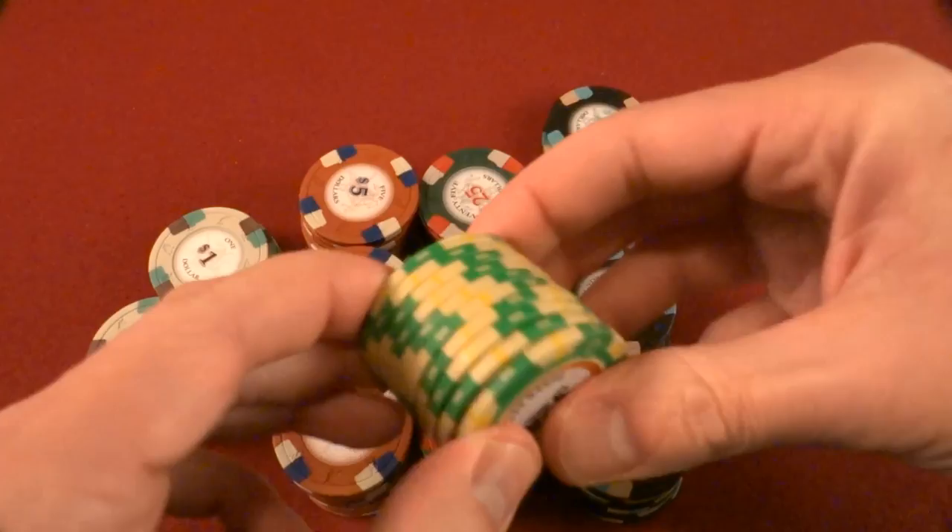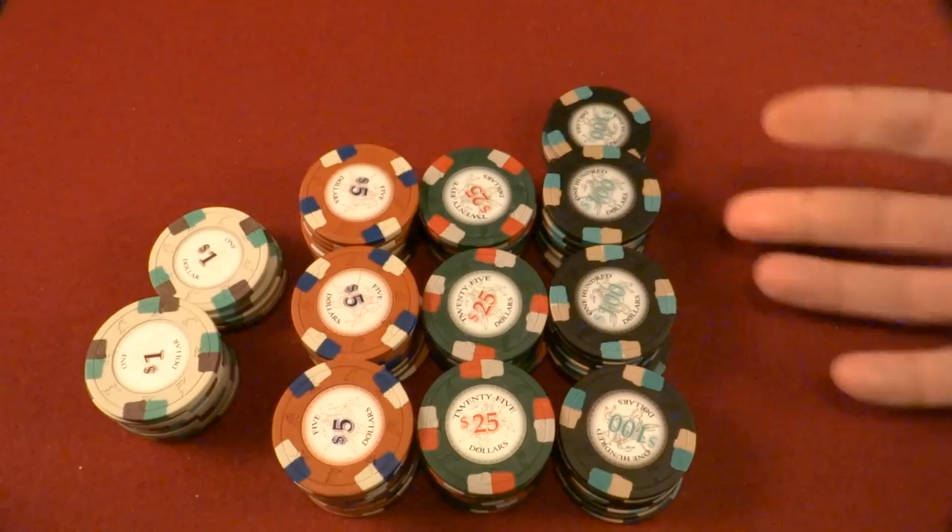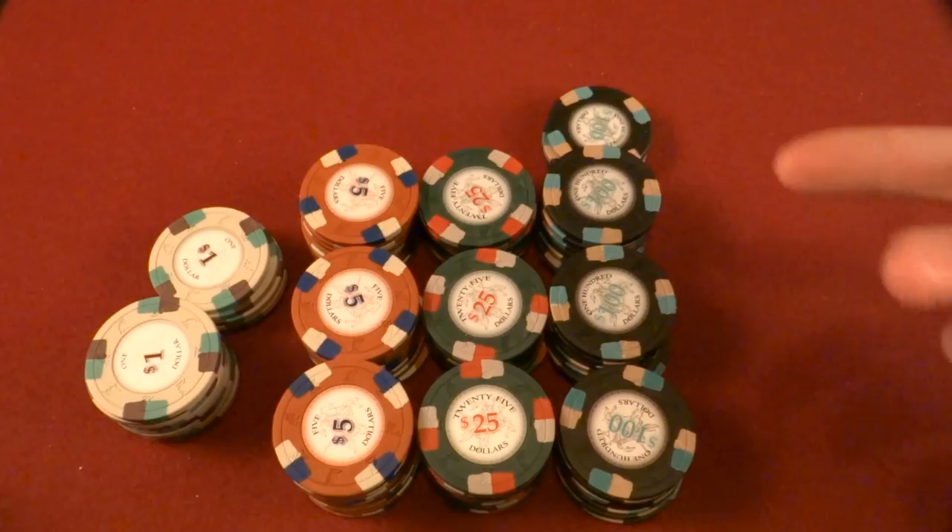Monte Carlo poker chips, for example — you can see tons of gaps in between those. It just rocks back and forth. These chips are not flat. So the inlays aren't perfect, the flatness isn't perfect — they're not perfect when it comes to quality control.